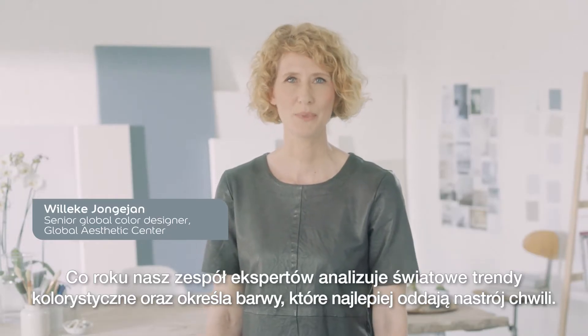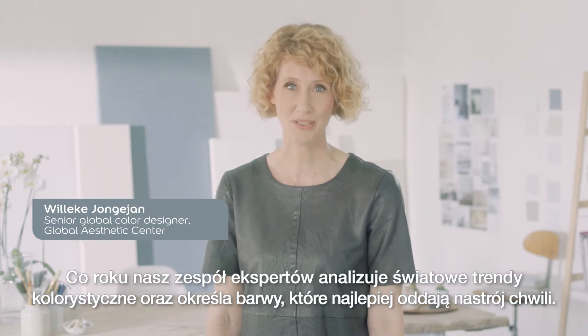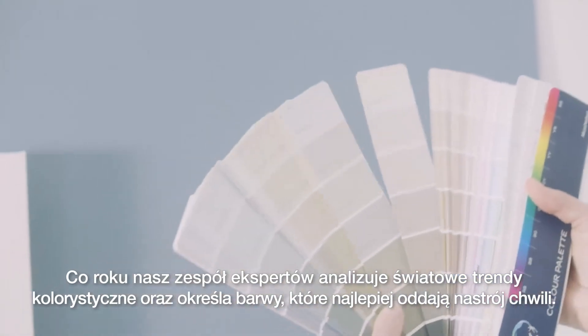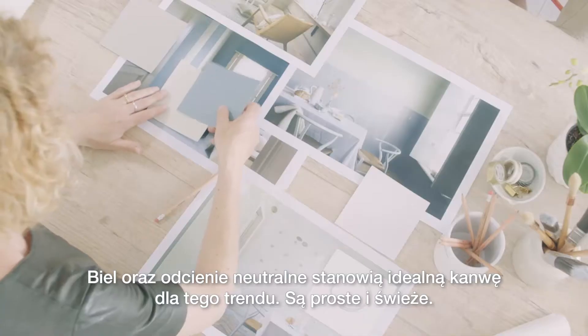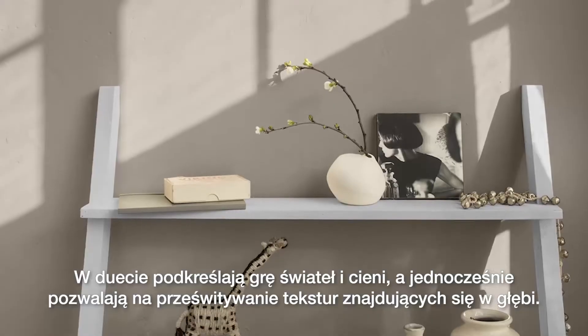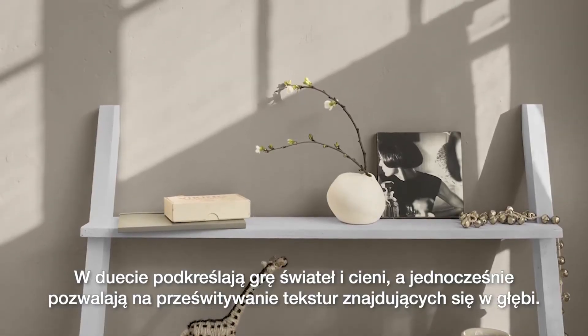Every year our team of color experts reviews the global design trends to identify the colors that capture the mood of the moment. White and neutrals are the perfect backdrop for this trend. They're simple and fresh, and together they emphasize light and shade, and let the texture beneath shine through.